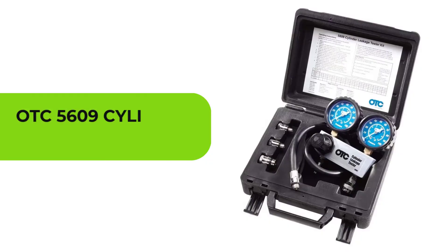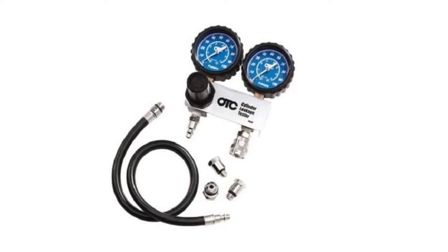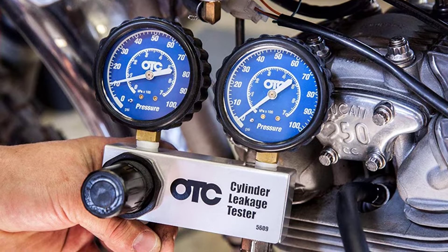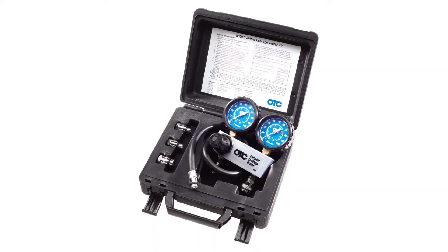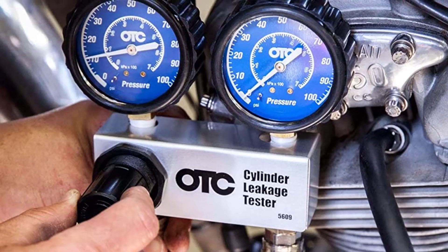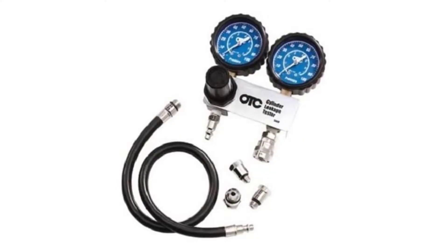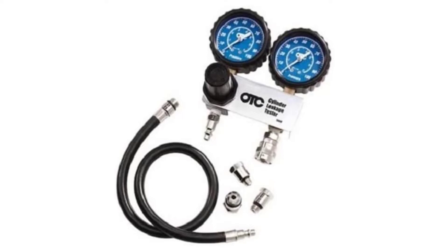At number one: OTC 5609 Cylinder Leakage Tester Kit. OTC is one of the highly popular brands, quite appreciated for the build quality of its tools. You should definitely check out this option if you have a decent budget in hand — the pricing is quite adequate and it's worth every penny. Unlike most other fuel pressure testers, this one comes with a dual gauge instead of one, making it better and easier to take readings. This tester can show pressure readings from 0 to 100 PSI and 0 to 700 kilopascals.